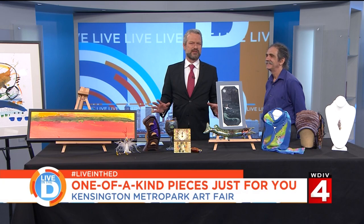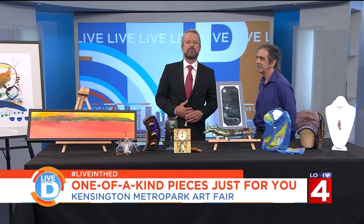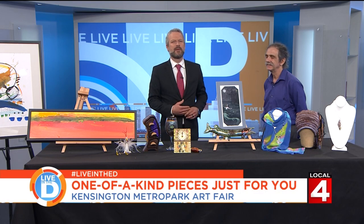If you're looking for some unique items to give your home that little extra something, art fairs are a great source to find locally made one-of-a-kind pieces. The Kensington Metro Park Art Fair is happening this weekend at Maple Beach inside Kensington Metro Park. Joining us in studio today to talk about some of the items that are up for sale is Mark Loeb, the producer of the event and owner of Integrity Shows.